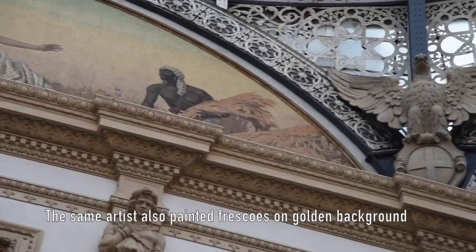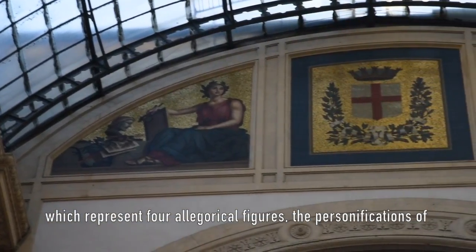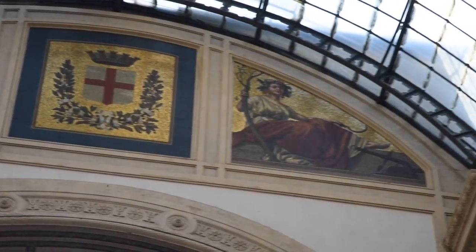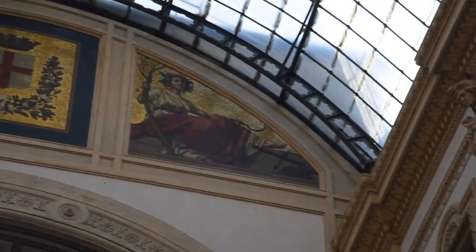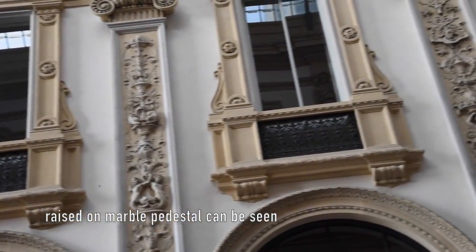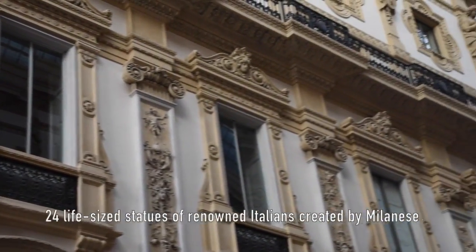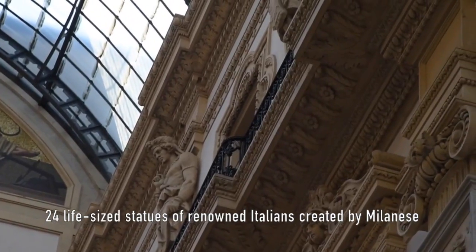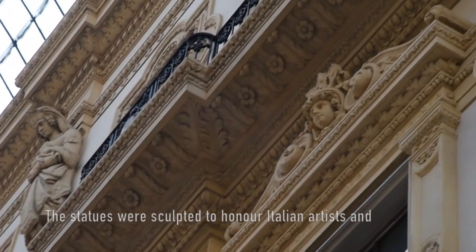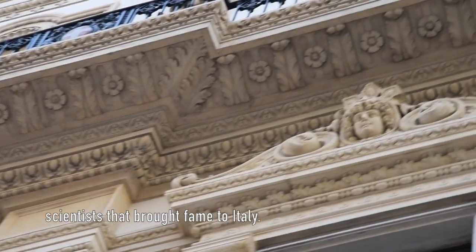The same artists also painted frescoes on a golden background representing four allegorical figures — the personifications of science, industry, arts, and agriculture. Pilaster strips decorated with various stucco designs, raised on marble pedestals, can be seen throughout the internal facade. Twenty-four life-sized statues of renowned Italians, created by Milanese artists, were placed at the base of each pilaster, sculpted to honor Italian artists and scientists who brought fame to Italy.